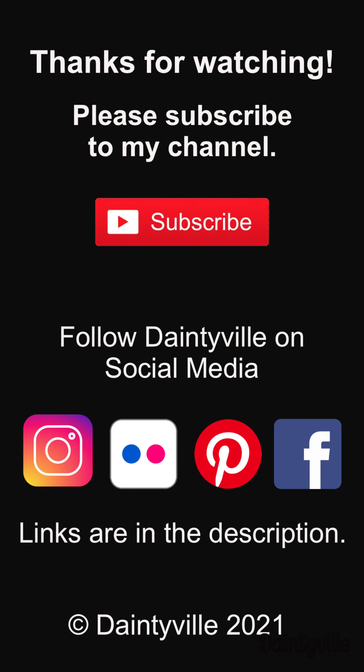Thanks for watching the overview. Please subscribe to my YouTube channel. You can follow Daintyville on social media — the links are in the description. Please check out my other videos. Thank you.